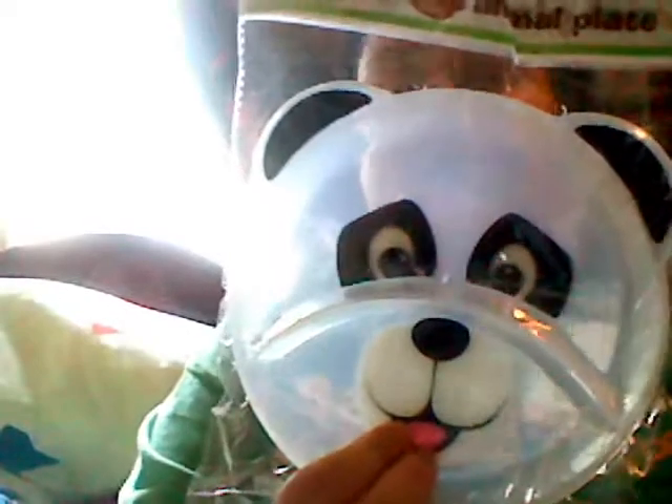Also at the Dollar Tree, these were really cute little panda plates with the portion sizes — one, two, three portion sizes. And they also have these little lidded containers to store something in, also from the Dollar Tree.